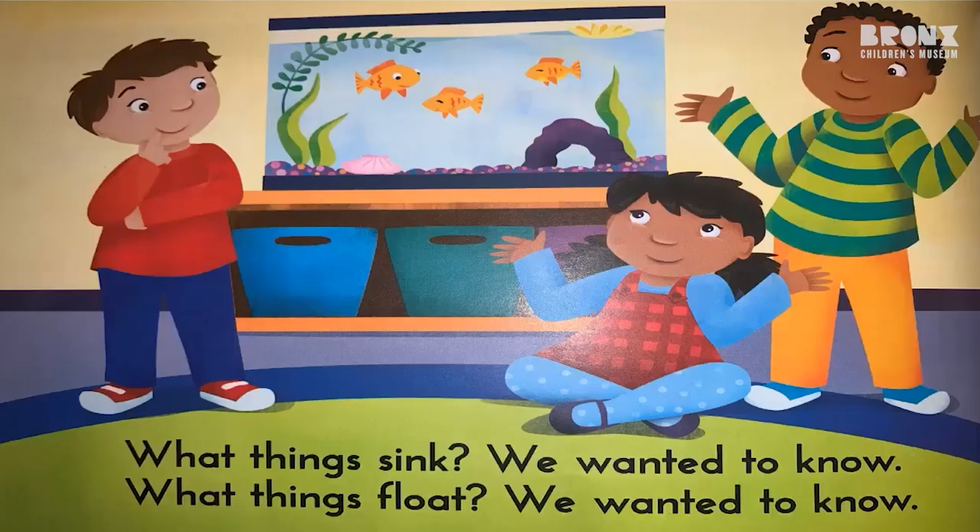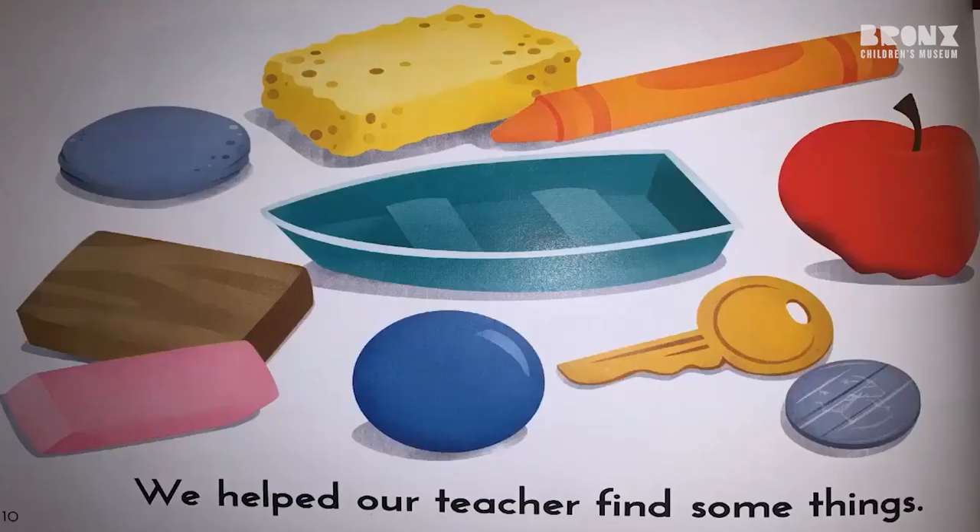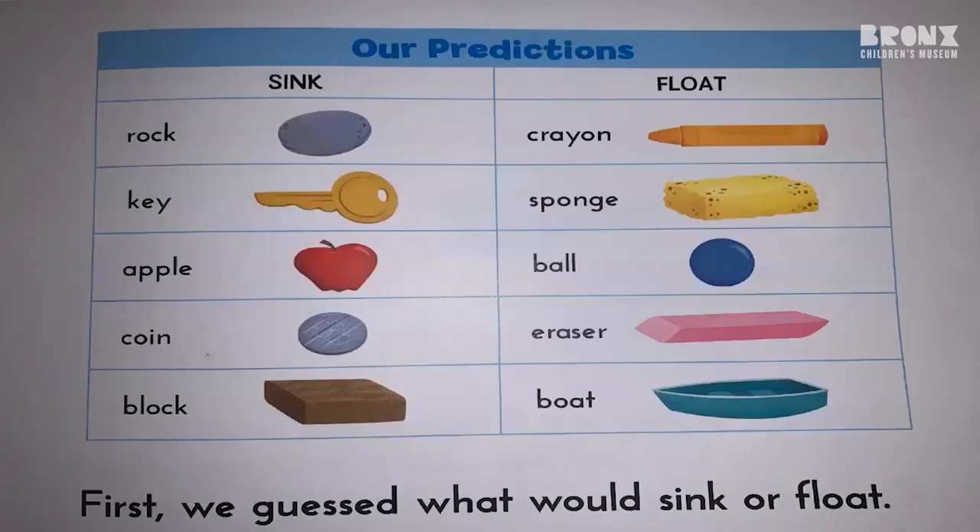What things sink? We wanted to know. What things float? We wanted to know. Let's find out, said our teacher. We helped our teacher find some things. First, we guessed what would sink or float.